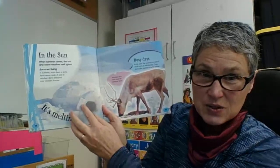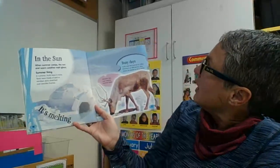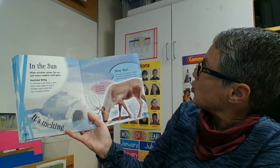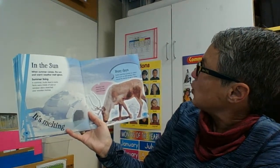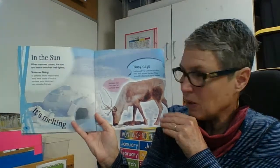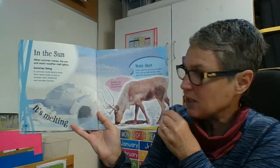You can see that this igloo is melting and getting smaller. Inuits used the summer to collect food such as wild berries, and they stored the berries to eat in winter. I wonder if they stored them in the ice like they did with the meat.